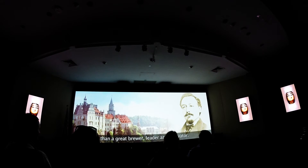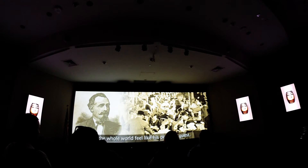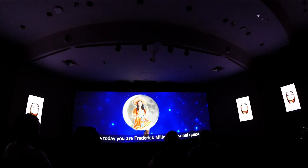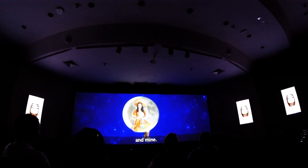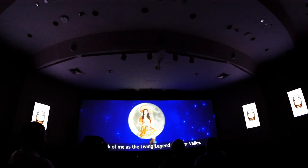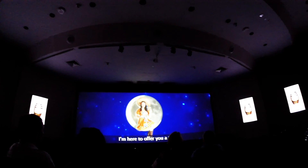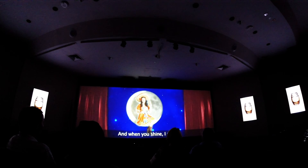They say Frederick Miller's desire was to be more than a great brewer, leader, and innovator — what he really wanted was to make the whole world feel like his personal guest. So go ahead, make yourself at home, because today you are Frederick Miller's personal guest, and mine. Now that you know Frederick's legend, think of me as the living legend of Miller Valley. I'm here to offer you a toast — because that's what makes you shine, and when you shine, I shine.